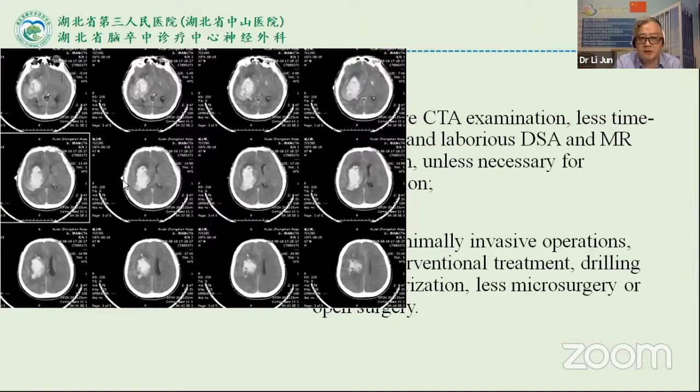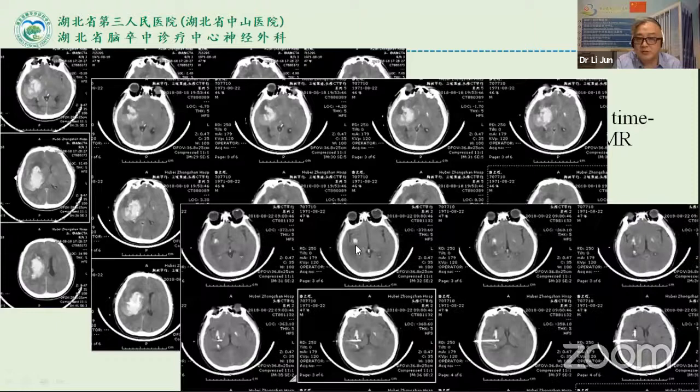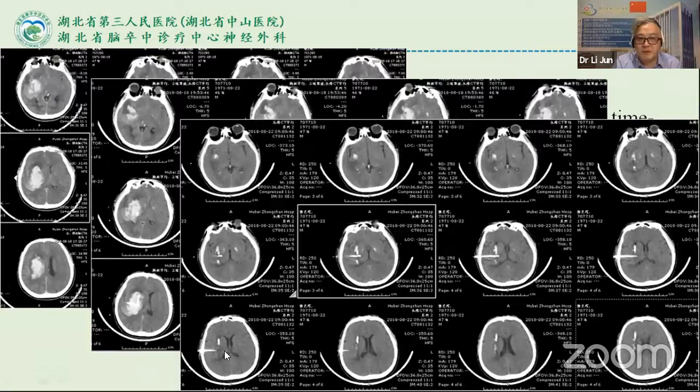This is a hematoma case managed under CT guidance. We used two cannulations, and four days later the hematoma had cleared completely.